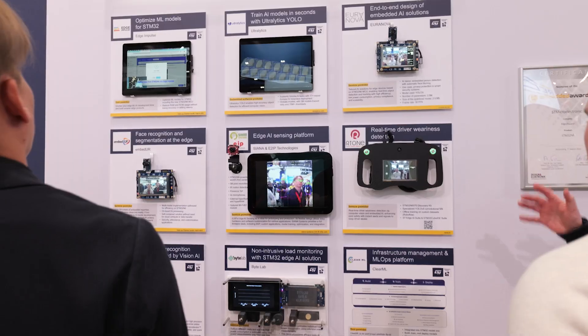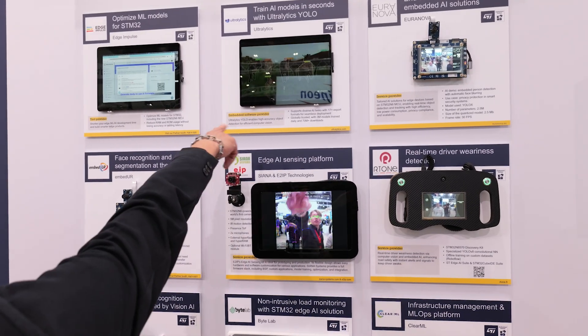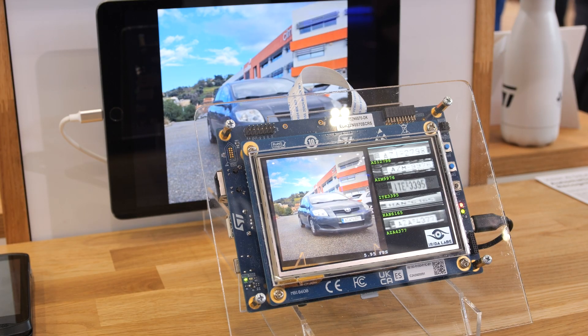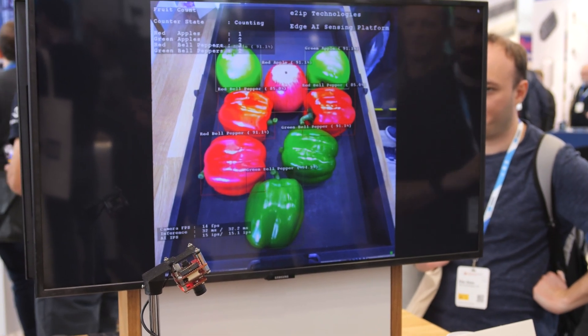As Roman said, this year is a big year for us and this is the public launch of the STM32N6 microcontroller. We've been working very hard to make sure that we can provide a consistent and extensive ecosystem for H-AI development on this new product. As you can see behind me, we have a wall of H-AI partners with whom we have been working very hard to provide solutions that you can use directly on this microcontroller. We also have two very cool demonstrations from partners that you can come and experience yourself.